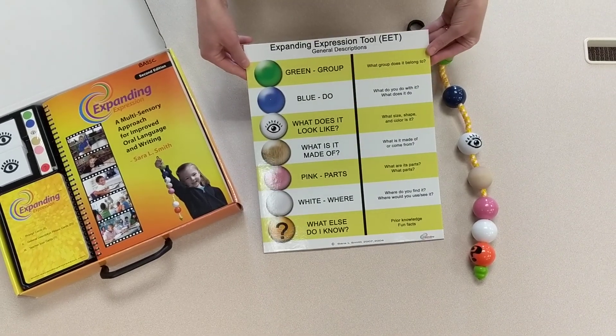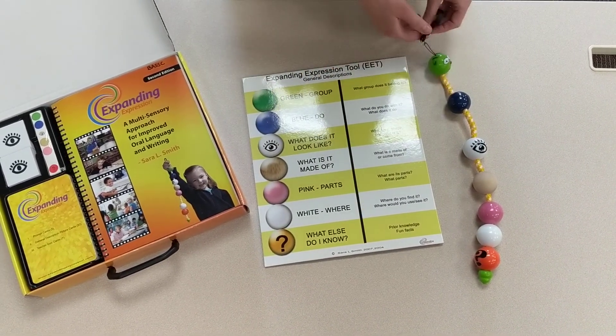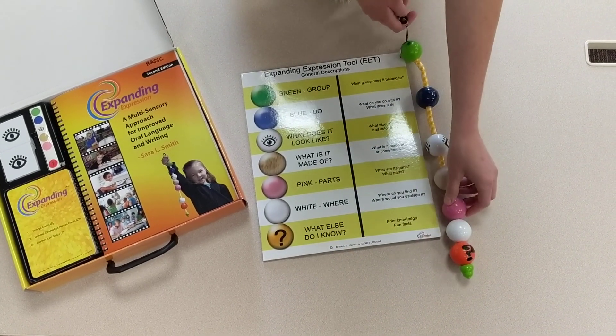It comes with the board where it breaks down what all the colors mean, and it even has the little hands-on beads, which is super fun.